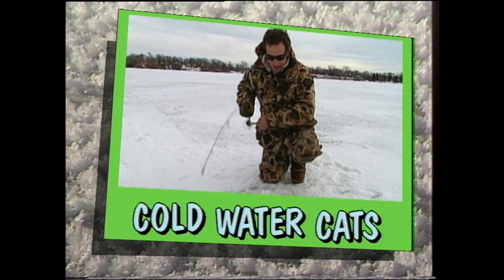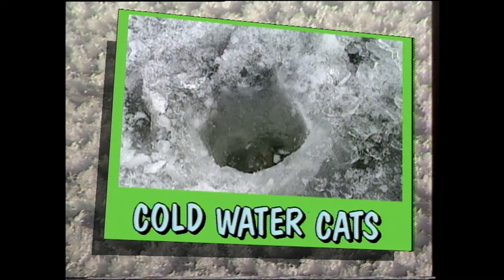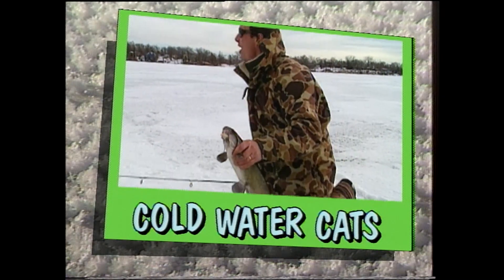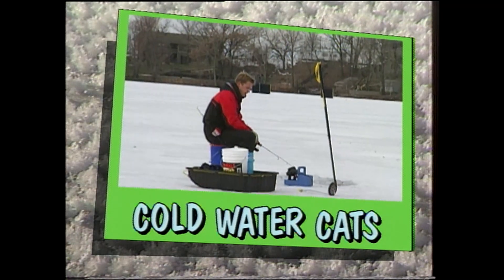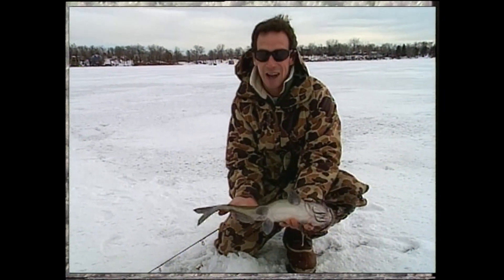Catfish through the ice. And this is my first one, and I'm really quite impressed by him. There we go. It's one nice thing about these cats, Mr. Hoffman — when their fins stick out, they don't go back down the hole. Look at that. Cats through the ice.